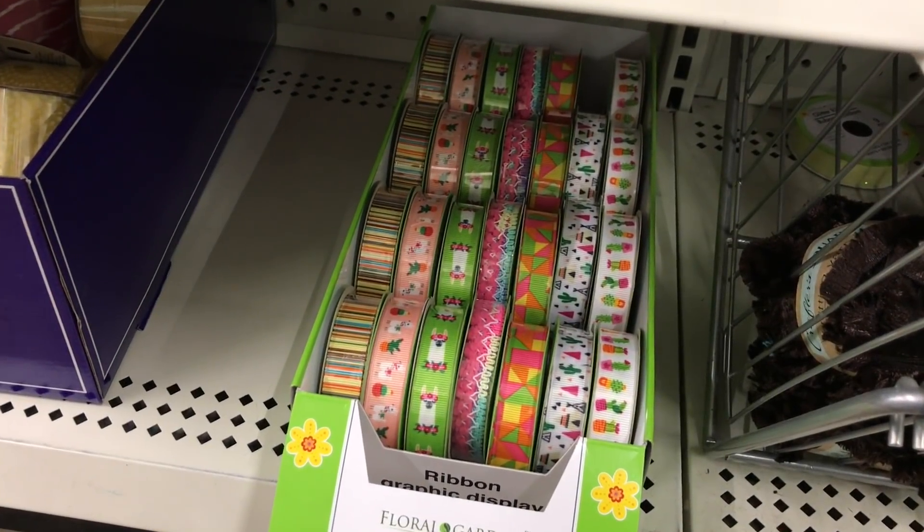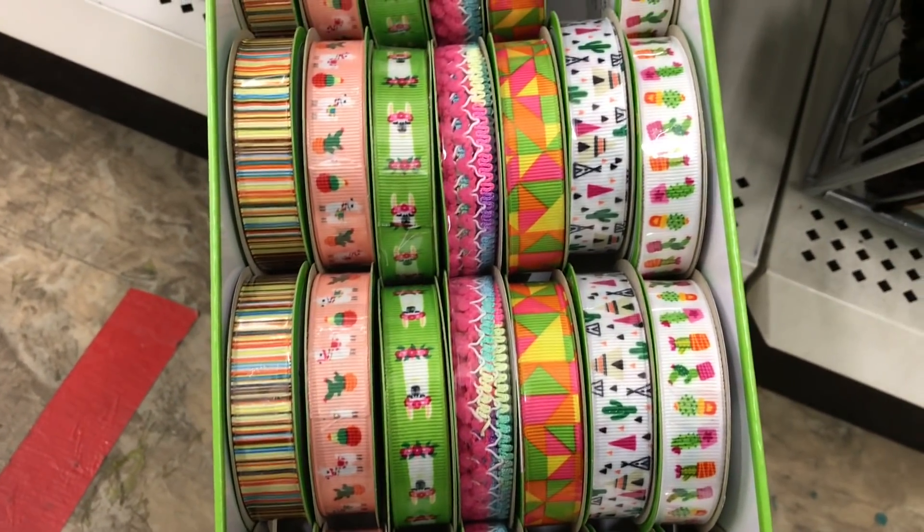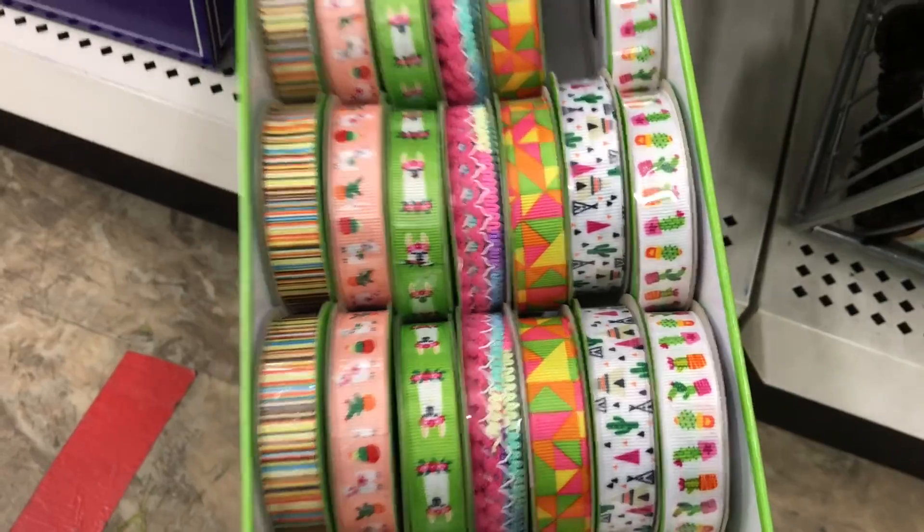Just a little tip: if you see patterned ribbon like this and you like it, make sure you buy it, because as soon as it hits the shelf it sells really quickly.